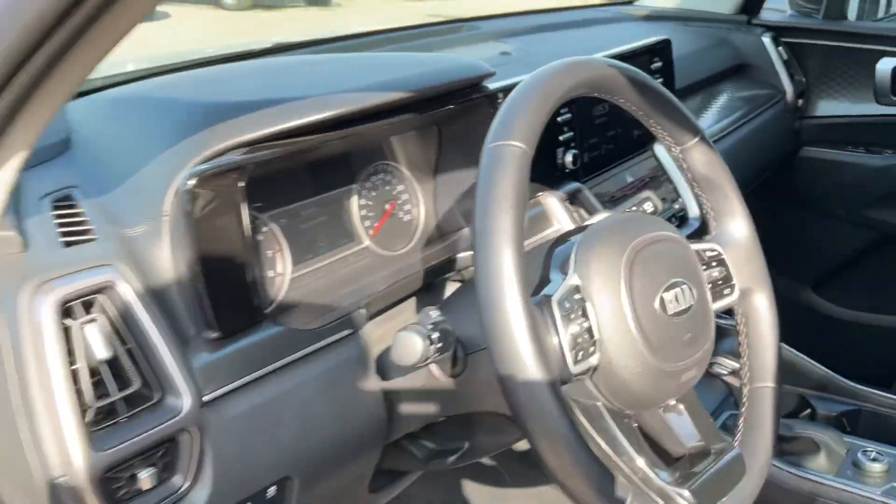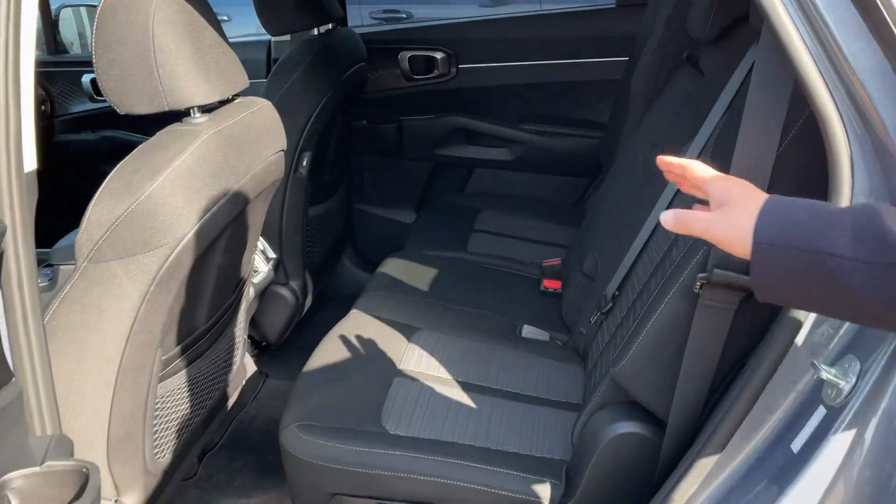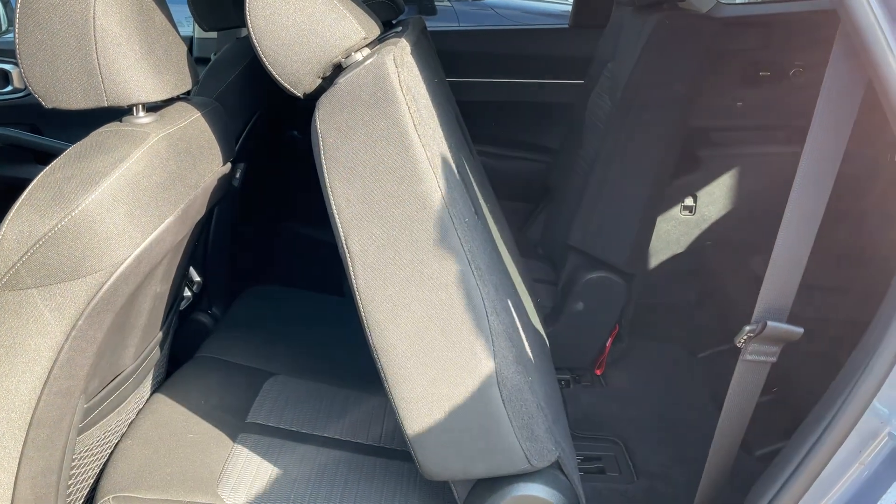They also have 7 passengers, so 3 seats on the second row. It's easy to get in and out — they have a button here. Press it and it automatically pulls the chair forward so you can go in and out easily.